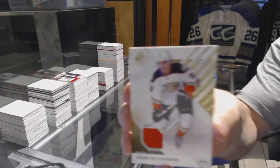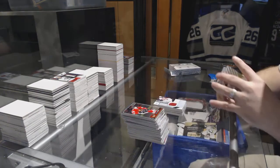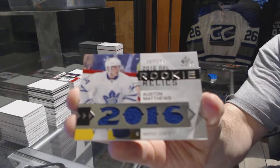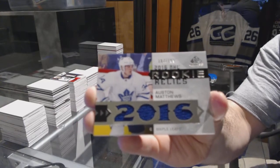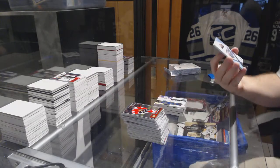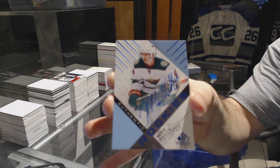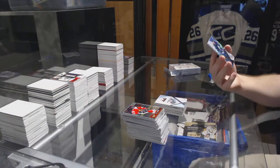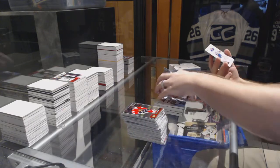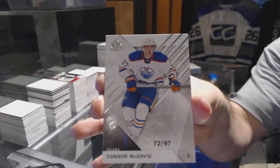For the Anaheim Ducks - Silferberg. We've got for the Maple Leafs numbered to 199 - Auston Matthews. For the Minnesota Wild rookie auto - Mike Riley. For the Winnipeg Jets rainbow rookie - Chase de Leo. And we've got number 97 of 97 for the Edmonton Oilers - Connor McDavid.